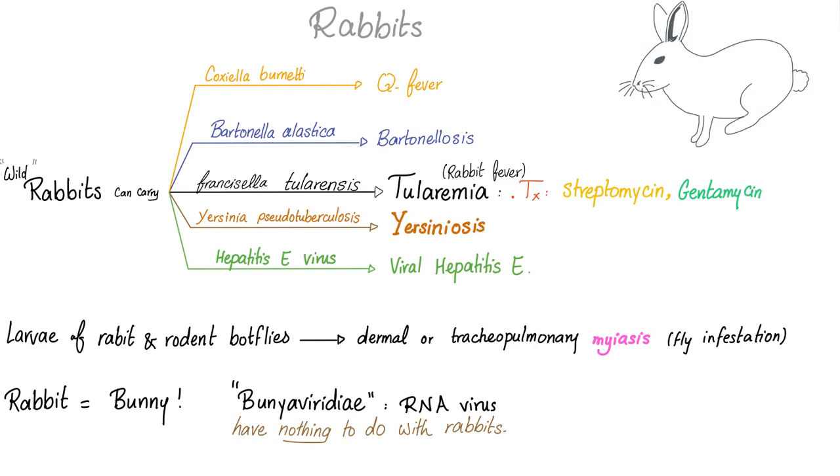Rabbit is the bunny, and there is a group of viruses called the Bunyaviridae — they are RNA viruses. They have nothing to do with rabbits; just accept that the name sounds like 'bunny.'